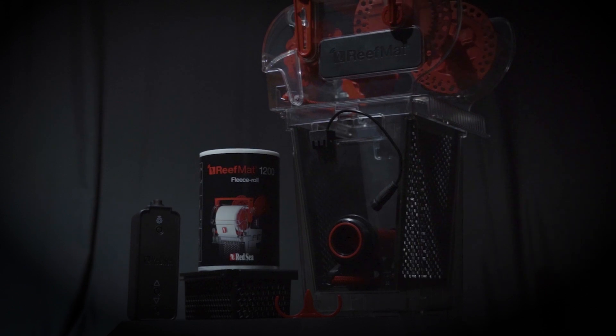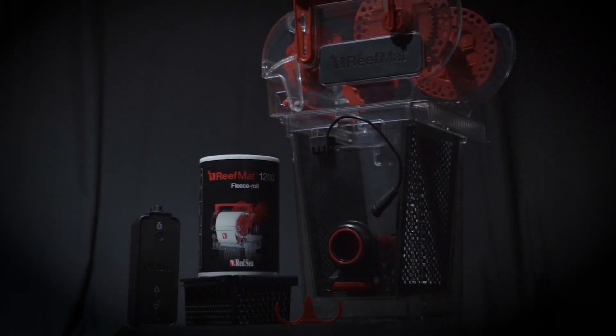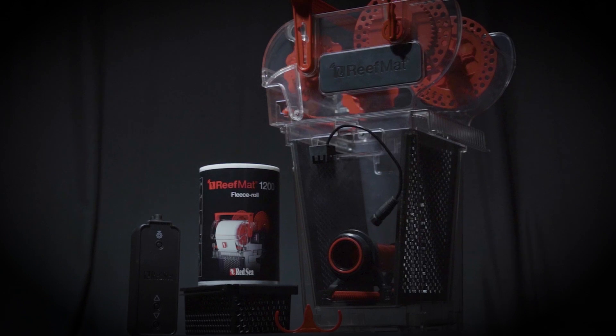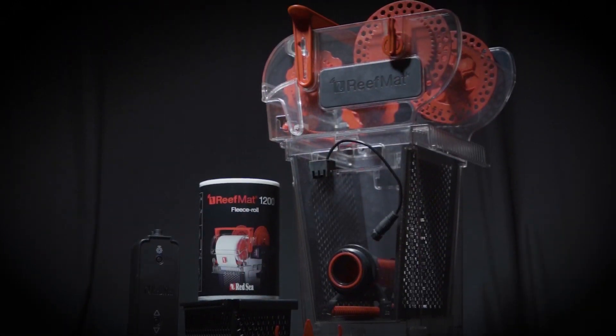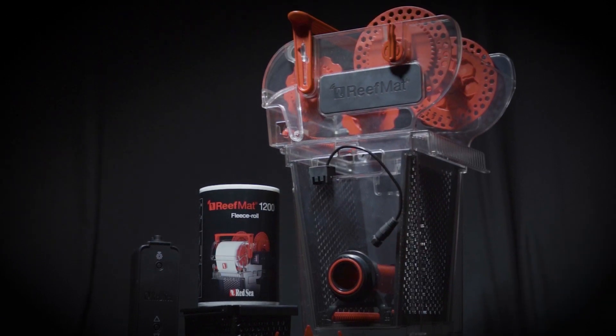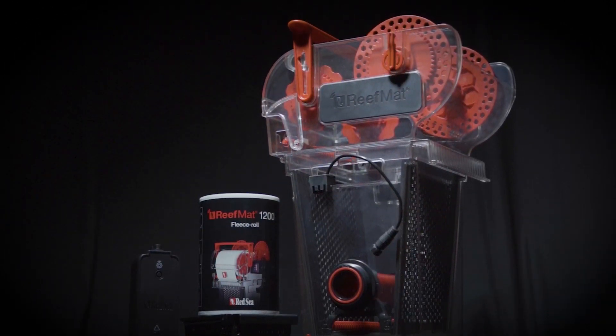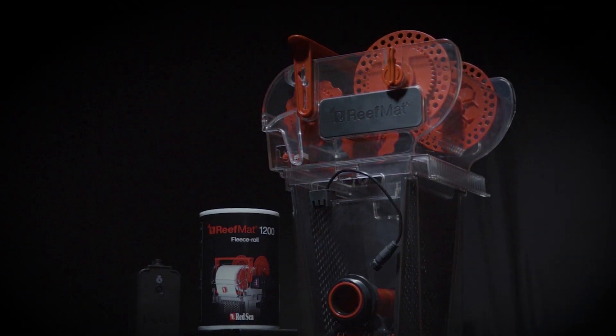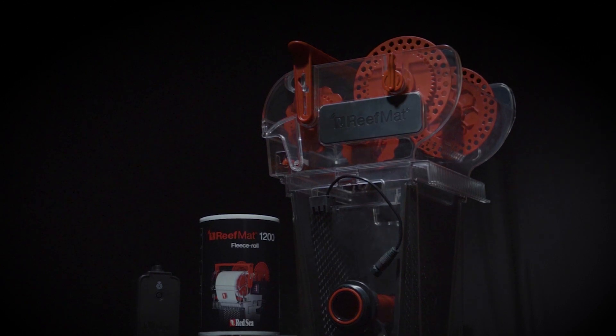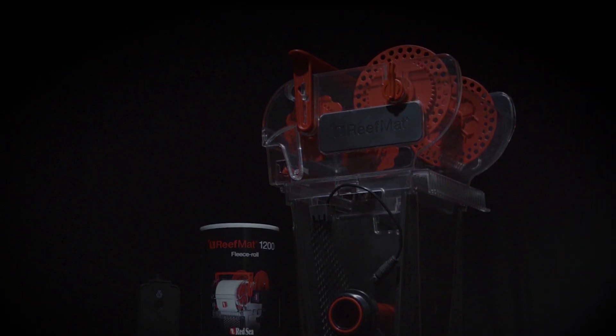Next up is the Red Sea Reef Mat 1200. I purchased this reef roller because I absolutely cannot stand filter socks anymore, and found that this bad boy gets the job done perfectly without having to do anything, as it is all automatic. It's also red, which matches the piping of the tank — and let's be honest, it is Red Sea we're talking about. I got the 1200 over the 500 because the 500 can only handle 130 gallons versus the 1200 being able to handle 315 gallons, and since my tank is 205 gallons, that made sense.